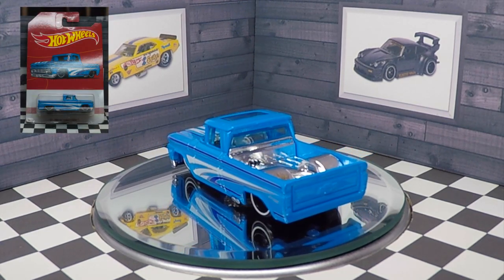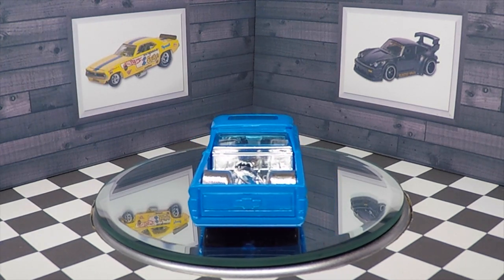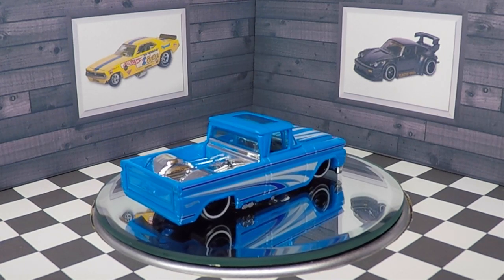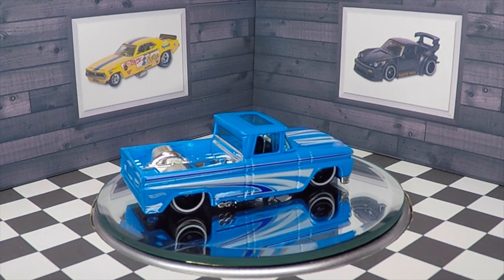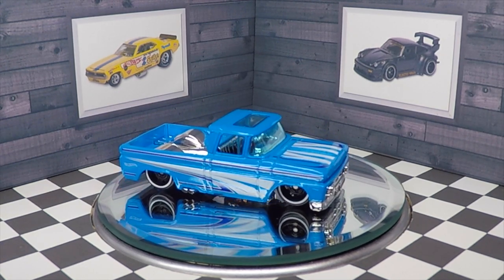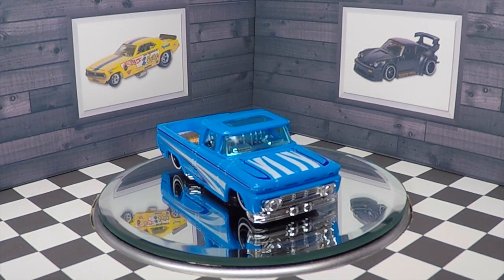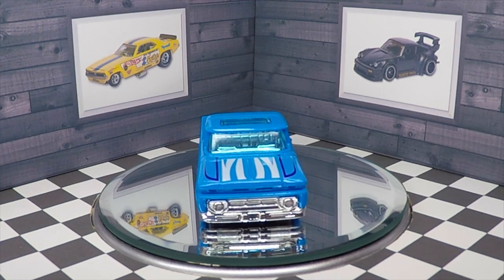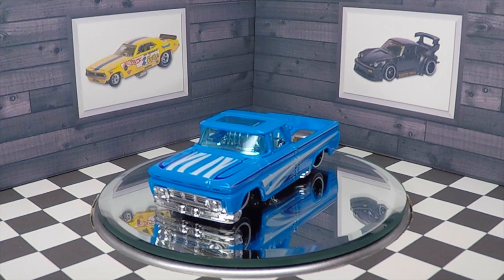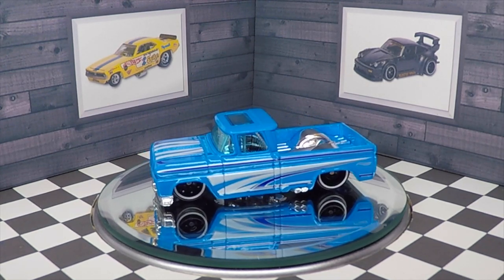This light blue Custom 62 Chevy pickup was the last vehicle from this series that I found and it has an amazing stance — it is scraping the ground almost. My only two complaints are that the surfboard has been removed from the premium model and I wish this vehicle had different wheels. I don't really care for this wheel design. The PR5s would have been excellent. The chrome interior and chrome bed are absolutely gorgeous.